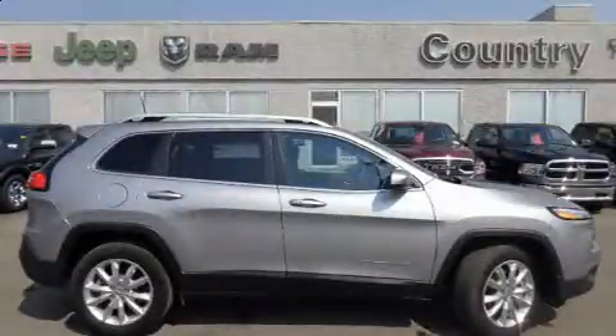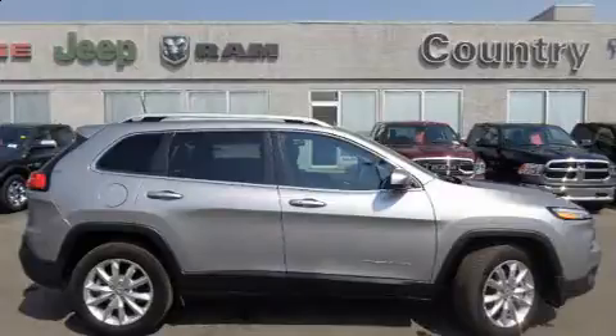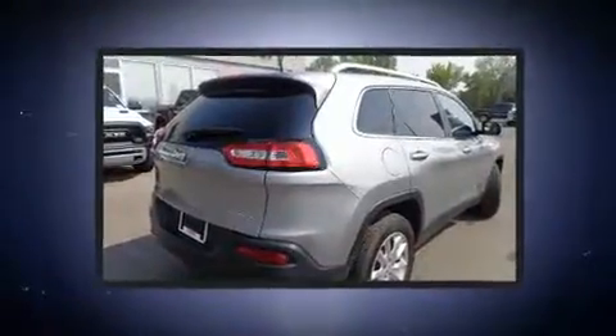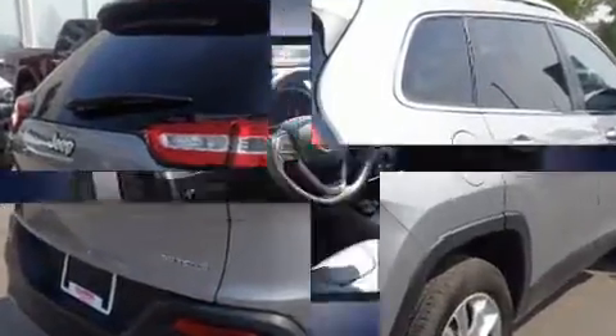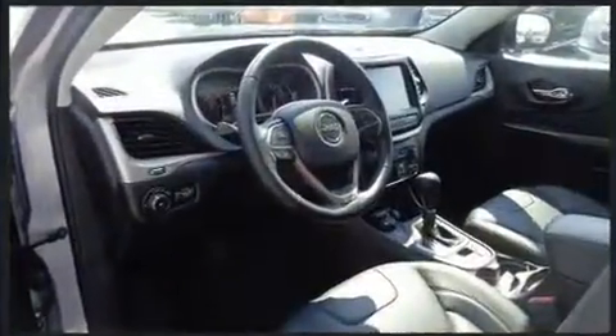You can expect a lot from the 2017 Jeep Cherokee. Smooth gear shifts are achieved thanks to the refined six-cylinder engine, providing a spirited yet composed ride and drive. Four-wheel drive allows you to go places you've only imagined.